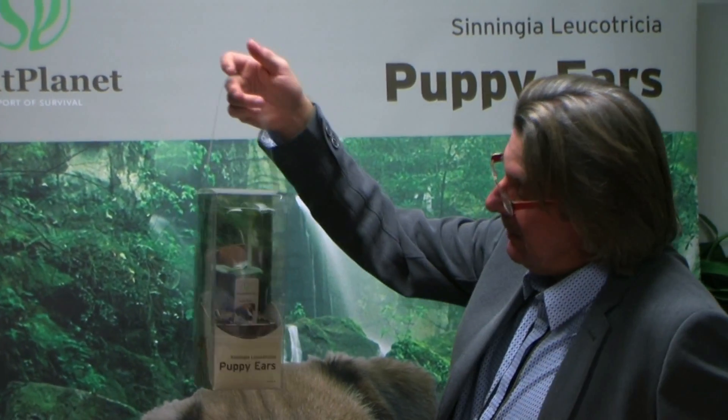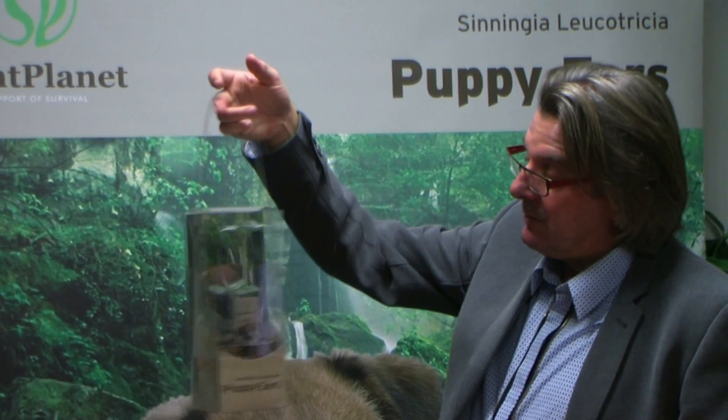We have made this beautiful packaging, and with the puppy ears branding it stores very well. It fits in all the boxes and is a great product.